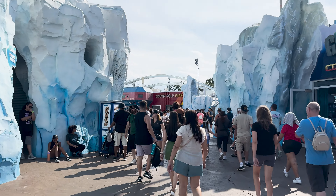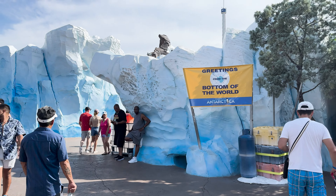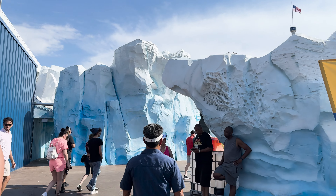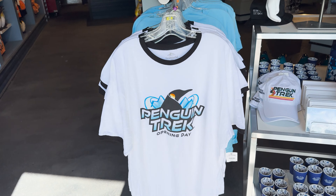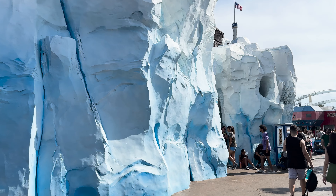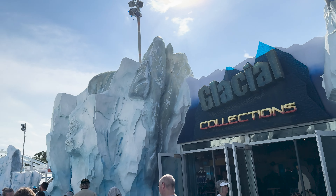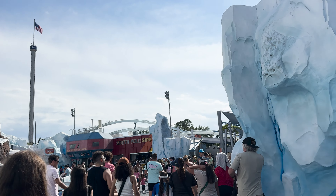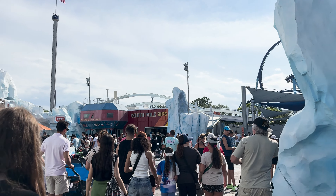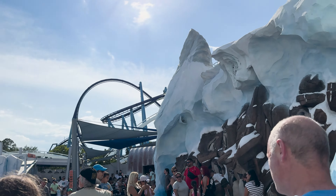As we approached the refurbished Antarctica area, the recent enhancements were immediately noticeable. We're entering the updated Antarctica to check out Penguin Trek. The icebergs gleamed with a fresh coat of paint, and new informational displays about penguins and Antarctica added educational value to the surroundings. Additionally, a new drink stand named South Pole Sips has been introduced, further enriching the visitor experience. You can definitely notice they've touched up a lot of the paint to make it look a lot nicer, and there are some new facts as well.